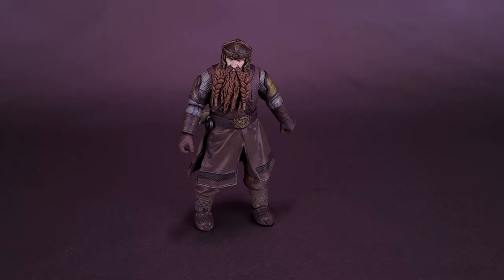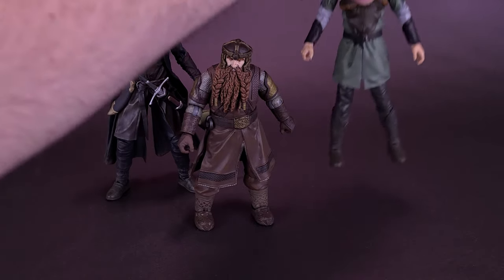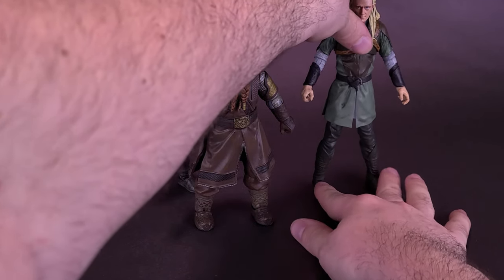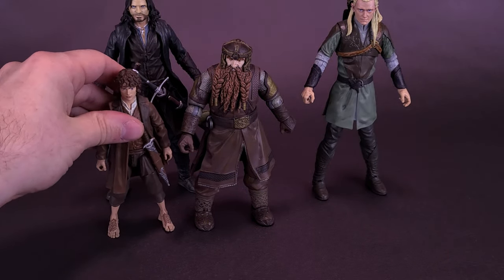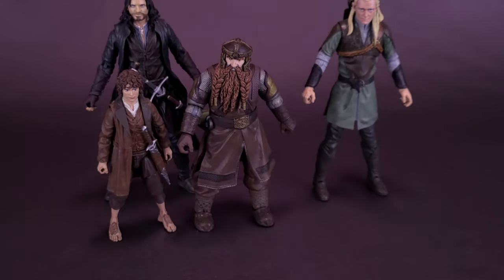Nice-looking figure overall — I like the look of Gimli. The only thing I would say is I would have darkened up his skin tone; he feels a little too fair. I'm bringing in the rest of the Fellowship — at least four of them. Likeness-wise, I still think Frodo is the best we've seen so far, then maybe Legolas, then maybe Gimli, although Gimli is so hidden by his beard. I still think he's a better-looking figure than Aragorn. Really a nice batch of figures, and now we've got ourselves a completed Sauron. Overall, really happy with what we've gotten in this first wave from Diamond Select.